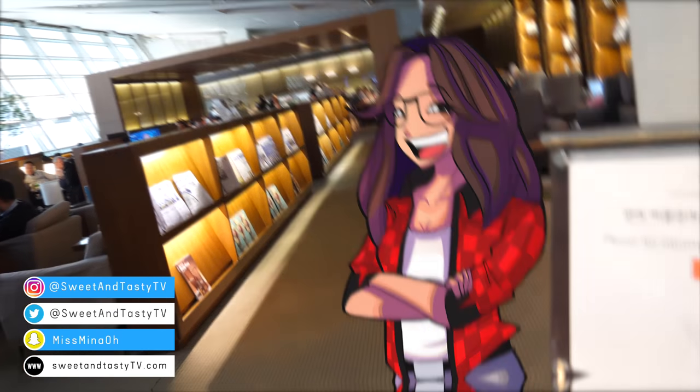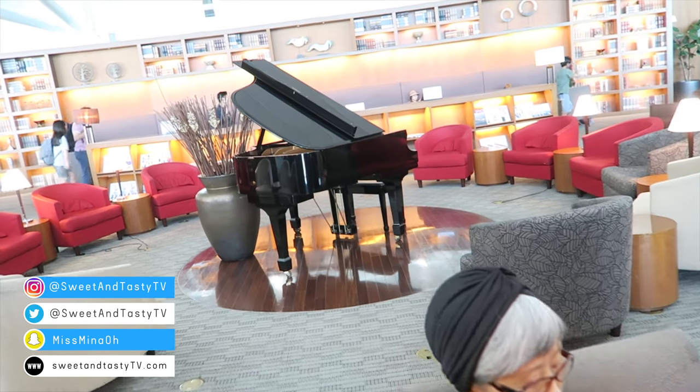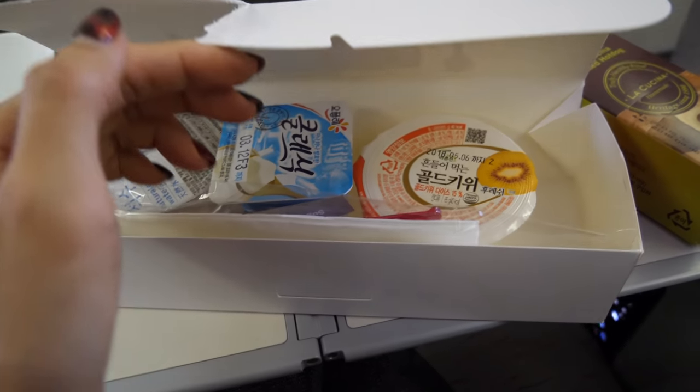Annyeong chingu! Today I'm taking you inside a business class lounge of South Korea's biggest airport. You can enjoy live music, dig into the buffet, catch up on the news, do some work, and even take a nap in the more private areas. I'll also share flight experiences and plane food in brief.